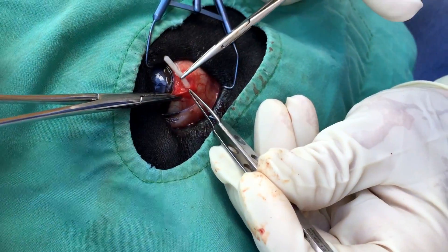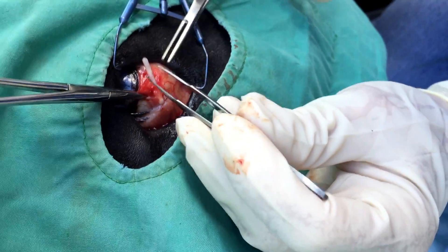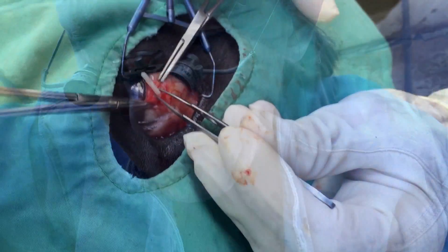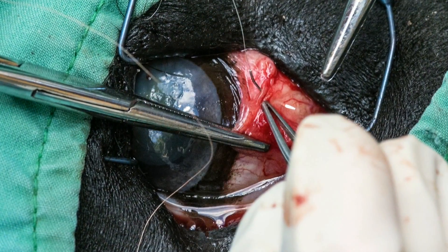Once the top two implants are done, another two implants are inserted below the eye — a very similar type of procedure. Once those implants are in and secured, the veterinarians suture them in place.